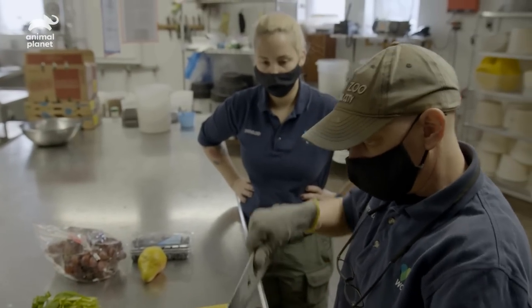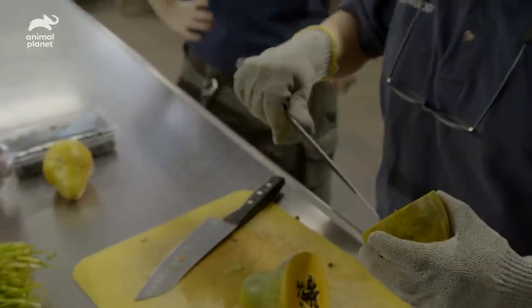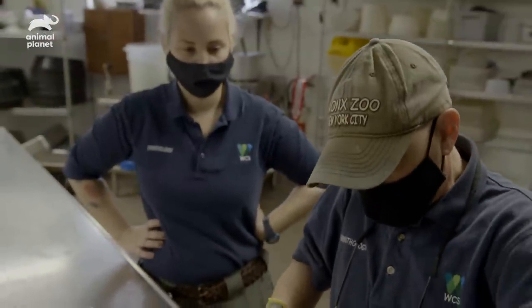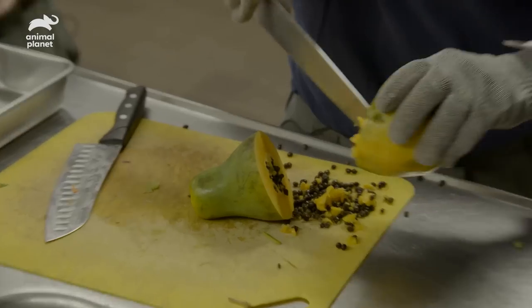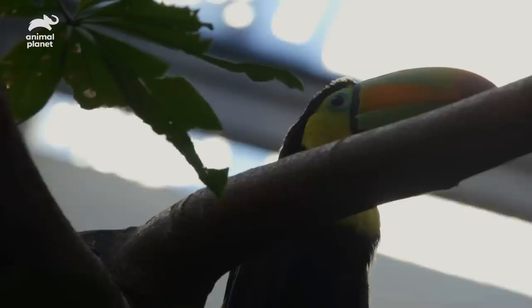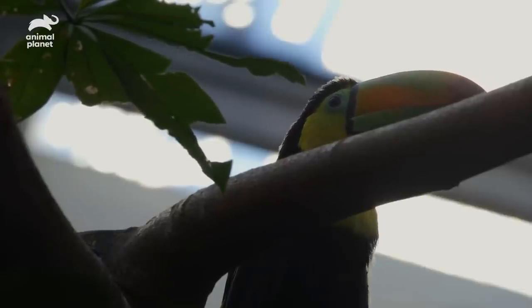We're going to feed the keel-bill toucan just to give the bird more opportunities to get to food, because he is still rather new to the exhibit. The keel-bill toucan has now been observed eating on a regular basis, and that's definitely the best indication that the bird is comfortable and not feeling any stress.